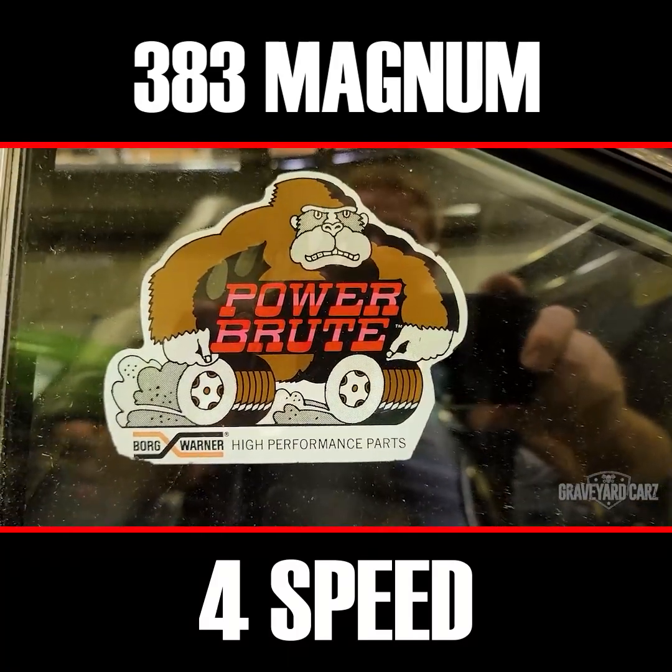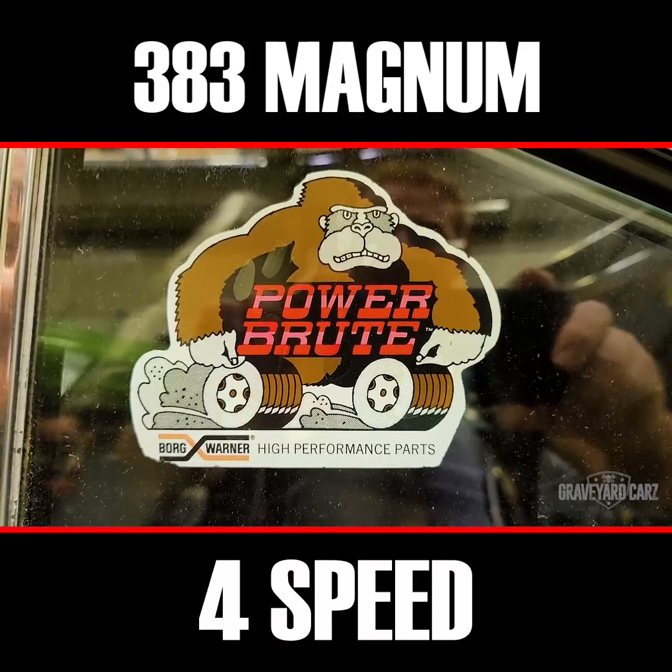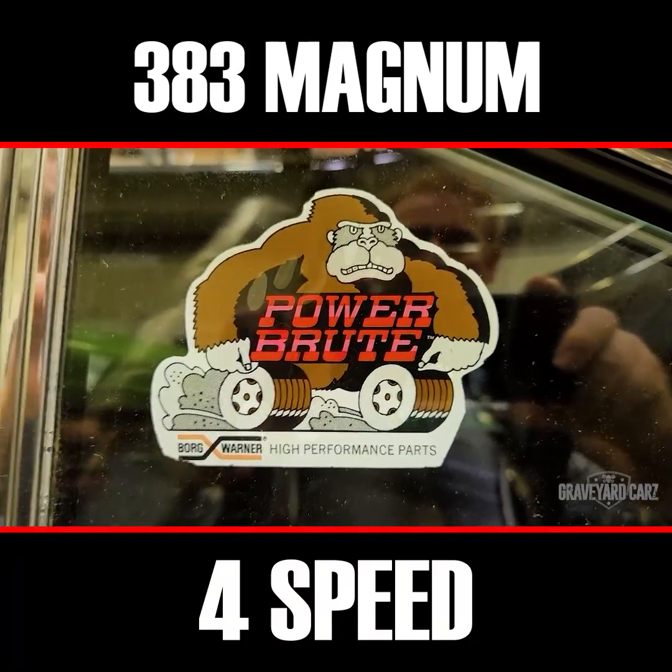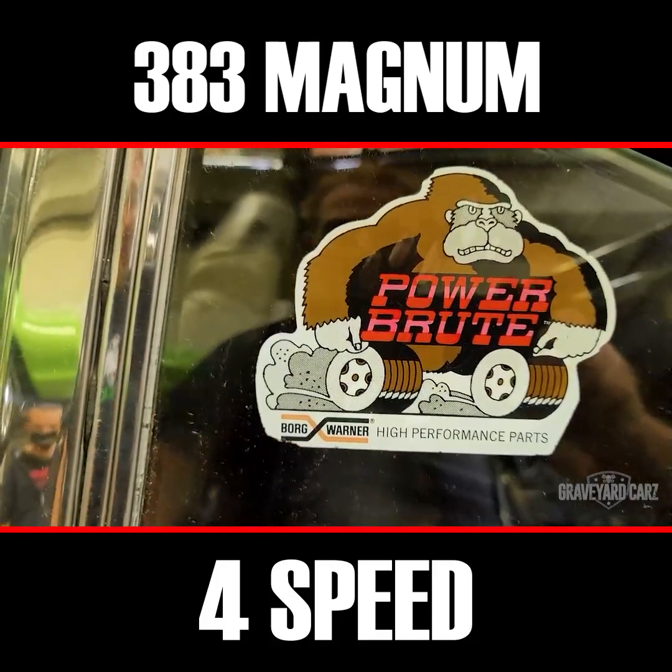I love that decal. When we were kids, that was one of the cooler decals to get. We had a lot of them — Moon Eyes, Hooker Headers, and Mallory — but that was one of the cool ones. Borg Warner.